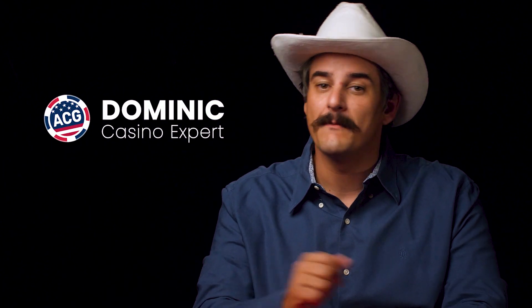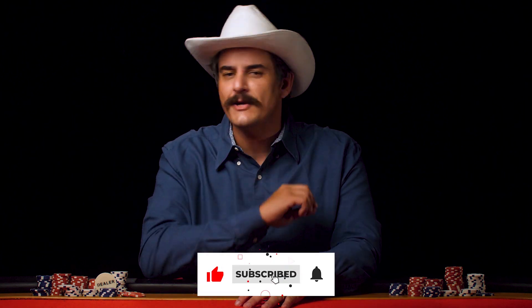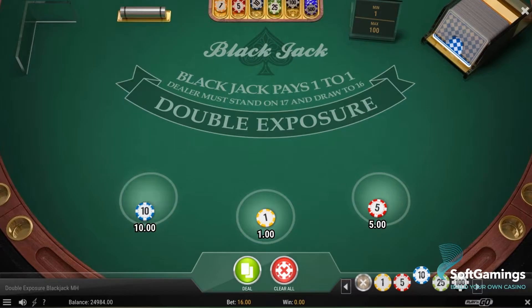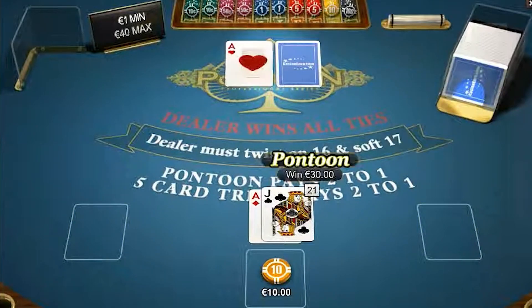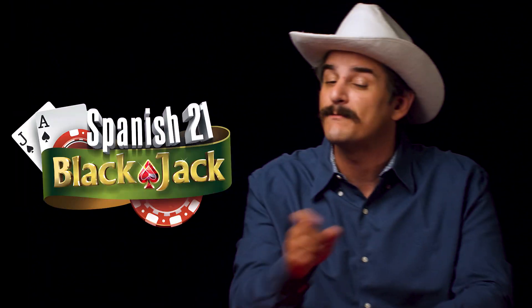Howdy, Internet! It's your old friend Dominic here with AmericanCasinoGuide.com. Blackjack variations bring some fresh twists to a classic game and introduce new rules that infuse an added level of thrill to the entire playing experience. There are numerous options, but as usual, I'll be giving you a sneak peek of my personal favorites and the ones you're most likely to encounter, starting with Spanish 21.